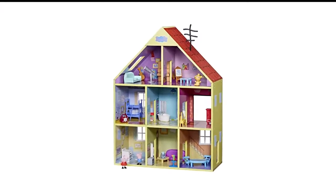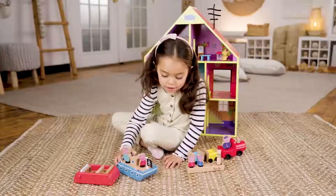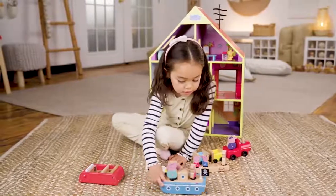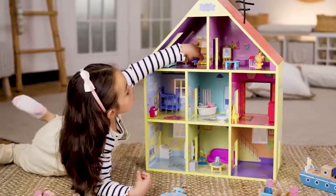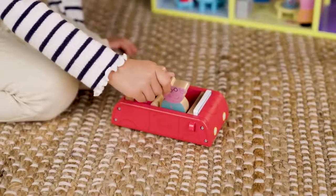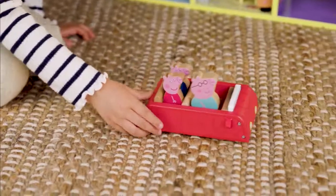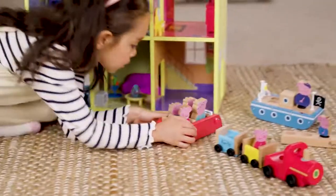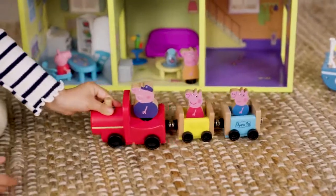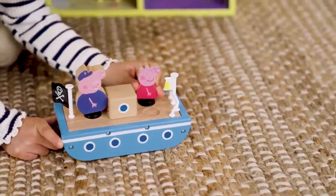Number 3 in my list is the Peppa Pig Wooden Deluxe Playhouse Toy for Kids. If you have a Peppa Pig fan in your midst, this is the ultimate holiday gift. I actually squealed at the pieces as I unboxed this set — it's an impressive showstopper of a toy. The Peppa Pig Deluxe Playhouse has eight rooms for kids to explore over three floors, and each room is designed to look just like Peppa's house, with amazing attention to detail that little Peppa fans will love.